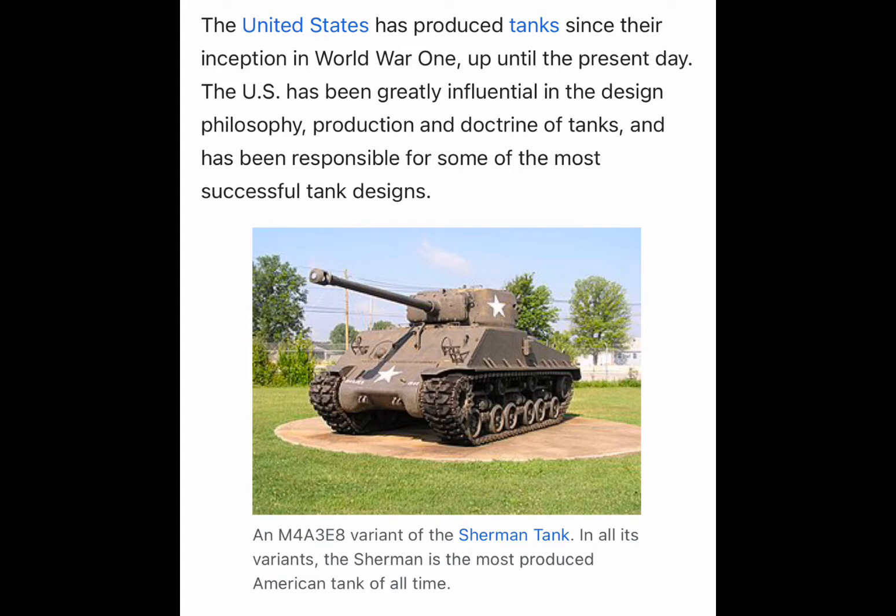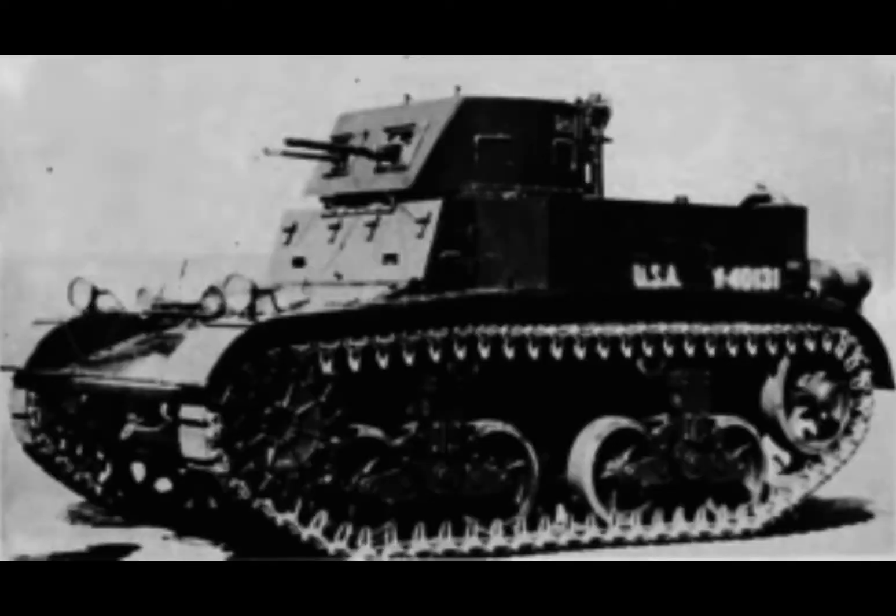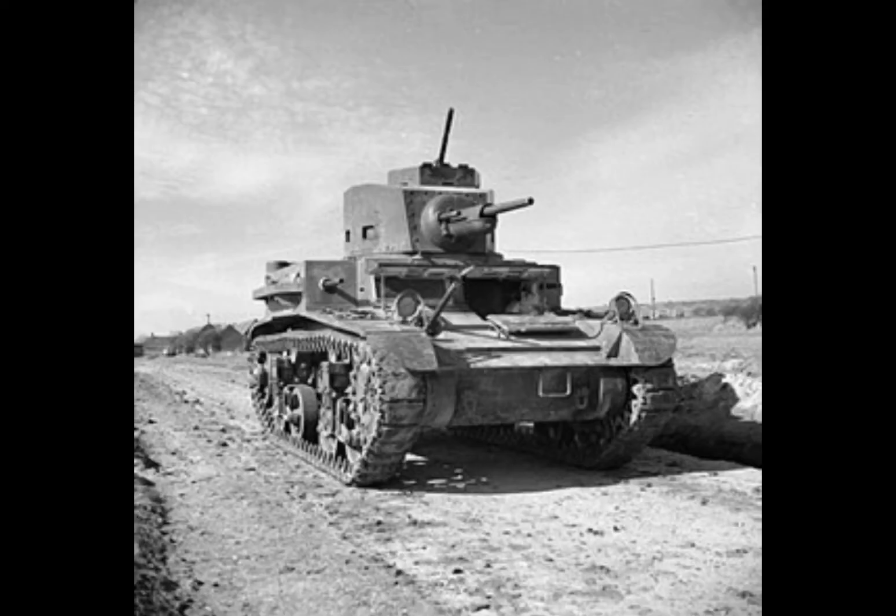Hello, and in this video we will be discussing some of the first American light tanks. Not the absolute first like the M1917 light tank used in World War 1, but the interwar light tanks and the tanks that lead to the M2A4.